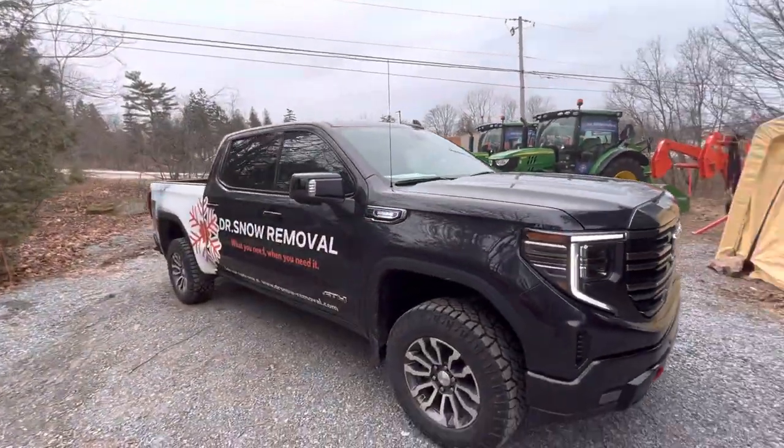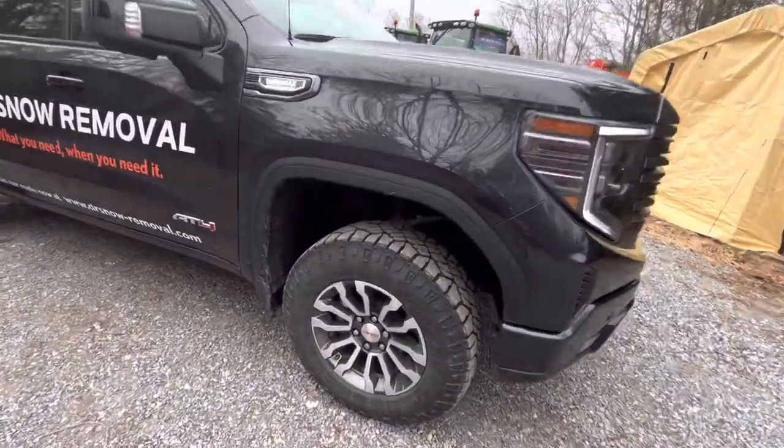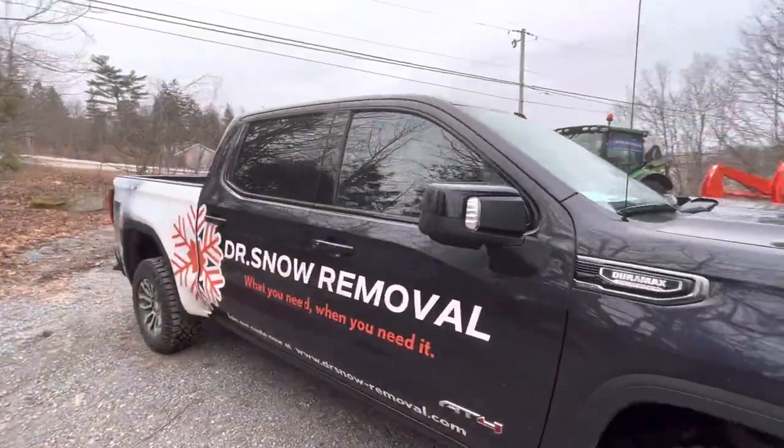The truck does come sitting a little bit higher than most standard trucks would. It has a more off-road tire. I do find the aggressive tires to be more appealing to a guy like me who's out in kind of the worst conditions.